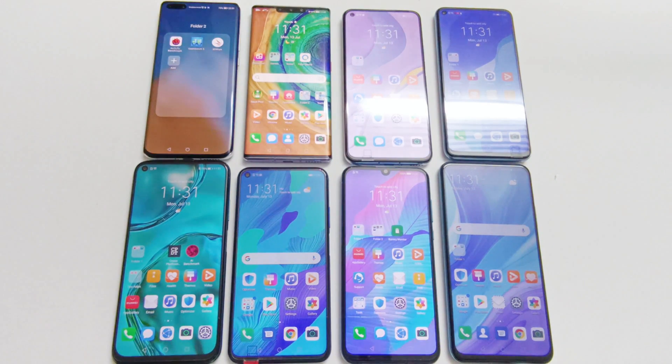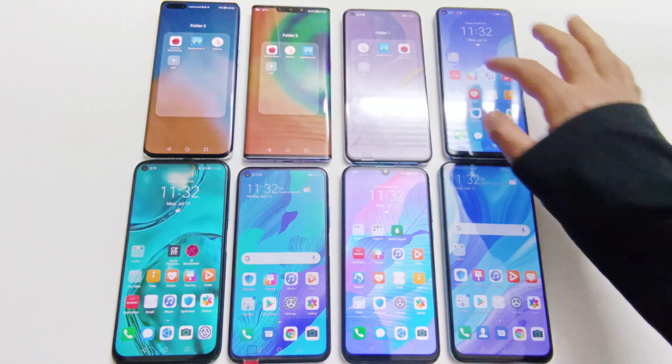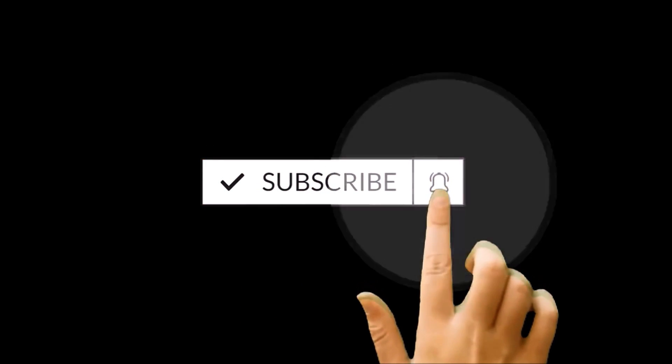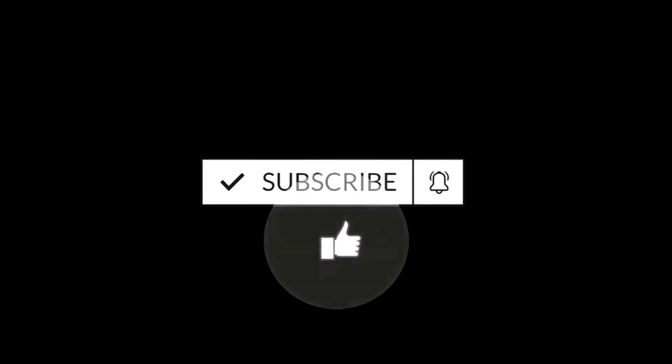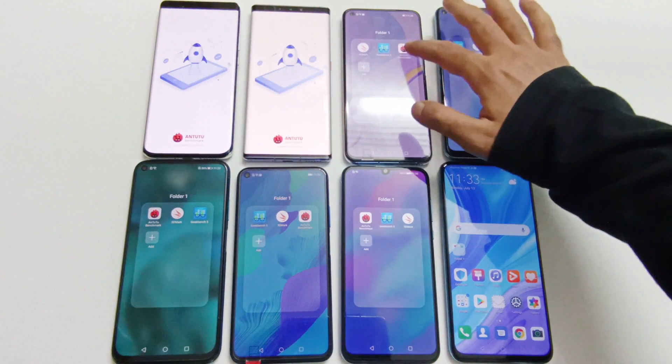The benchmarking applications we have today are AnTuTu, Geekbench 5, and 3DMark. I have already performed all of these tests and we are just going to have a quick look at the test score results. Let's start with the AnTuTu benchmarking first.